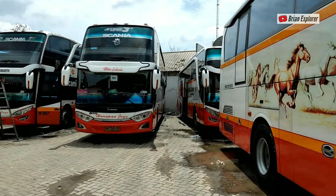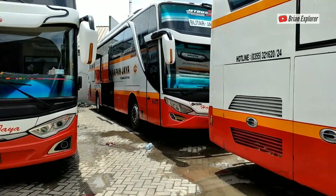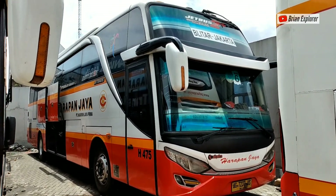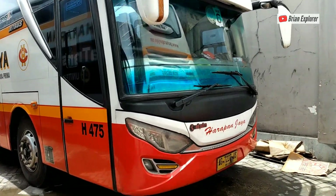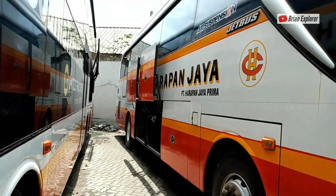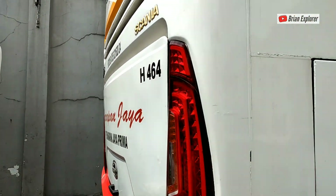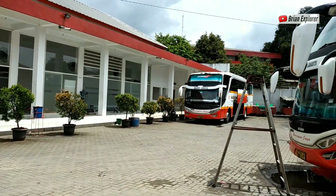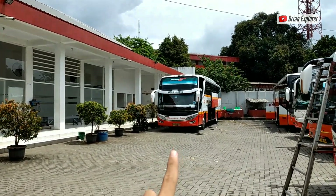Kita lihat yang sebelah sini. Ada Blitar Jakarta, kalau ini Jetbus 2 HDD. Mesinnya Mercedes kayaknya. Lanjut ke sebelah sini. Nah, itu ada Madiun Jakarta. Sama, Jetbus 2 HDD juga.